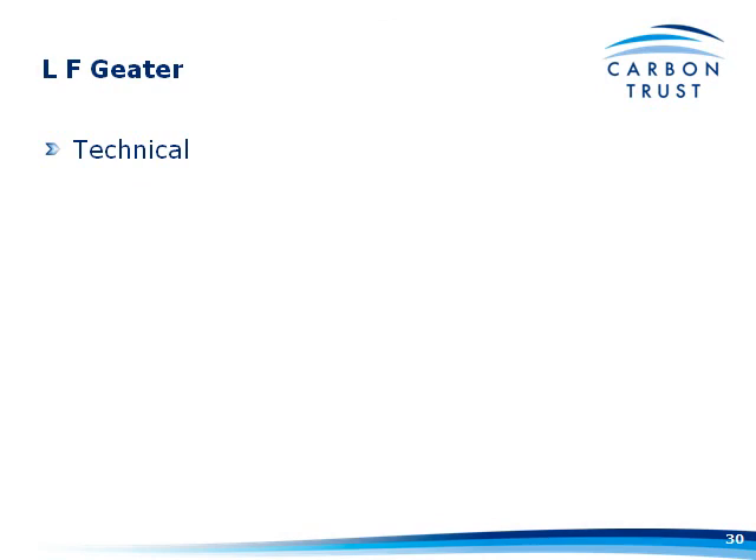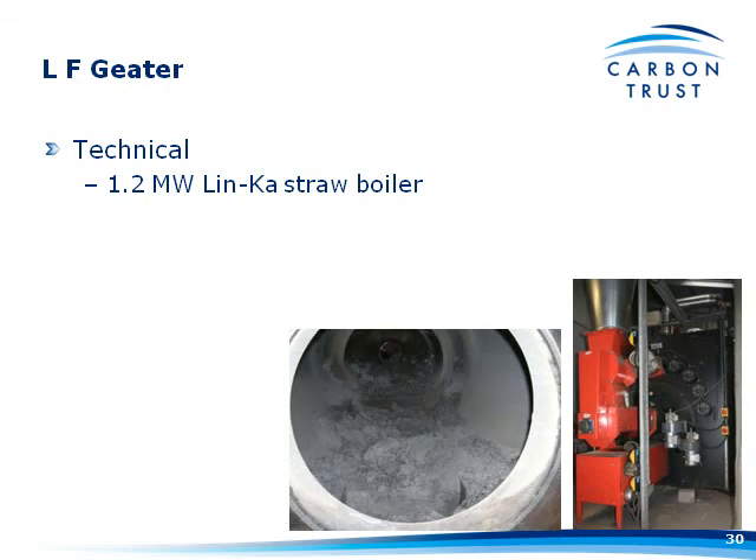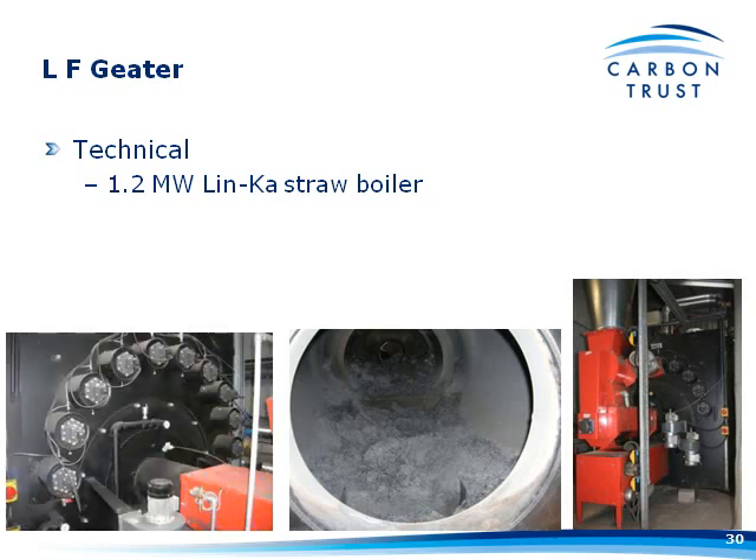Technical detail about the LF Gietus system: it's a 1.2-megawatt Linker system with a Dan Stoker combustion chamber and heat exchanger. The business end — the burner, the straw topper, and the delivery system — are all Linker. The boiler is as tall as a person; you can't get far enough away to get a decent picture, but it gives you some idea of scale.